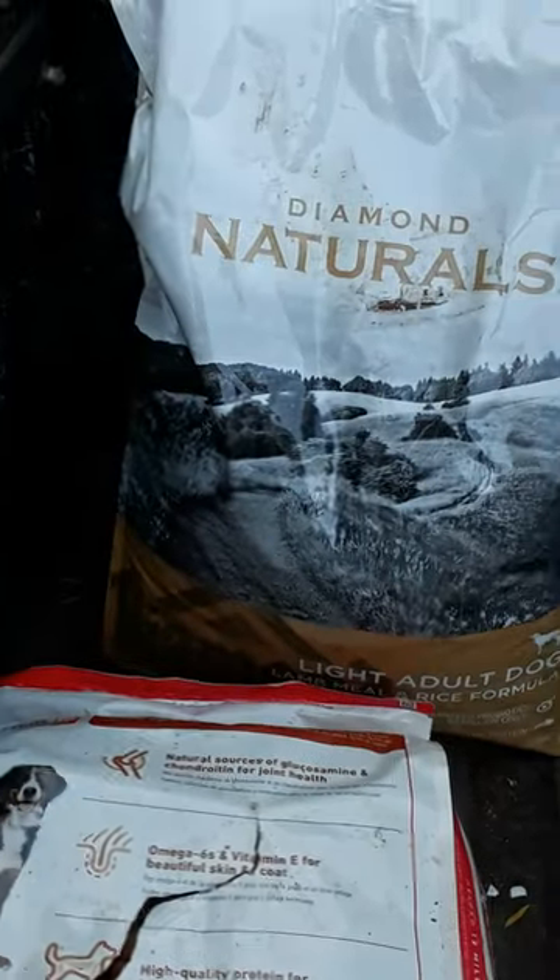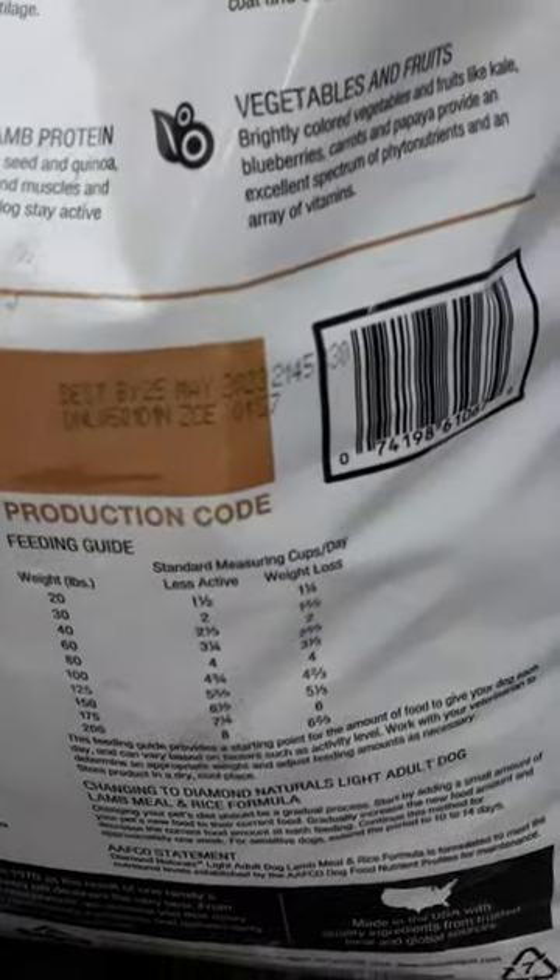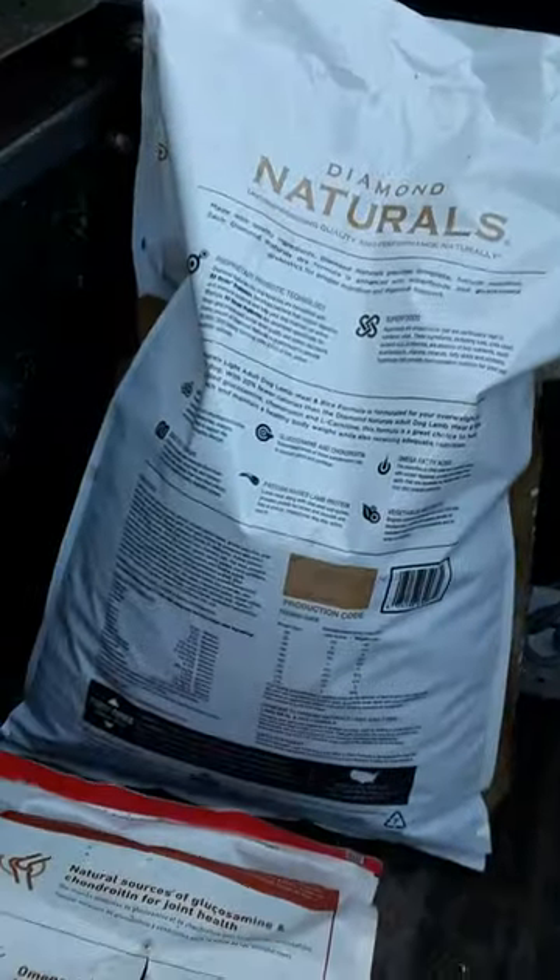Diamond Naturals, light adult dog food, lamb meal rice formula. May of 23, so that one just ended. May of 23 — that's about it. So for the people who were paying attention, a few of you — that's the find from last night and that's the find from the other day, which I didn't film.